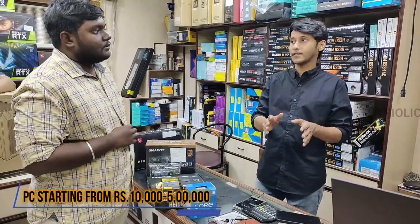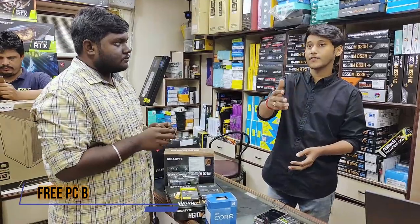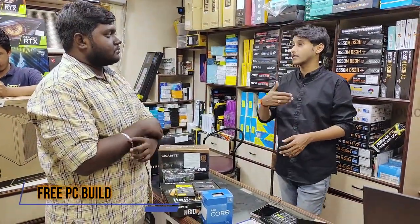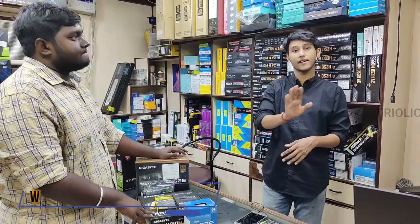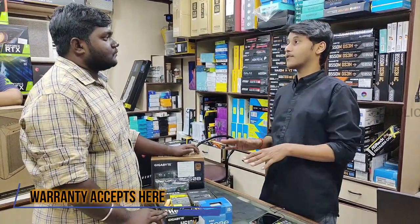At the start of the build, you can get a PC for 10,000 to 15,000. If you know your requirements, you can get a new name, a new build for the building. You can claim it, and if you have a warranty, you can get service free of cost.